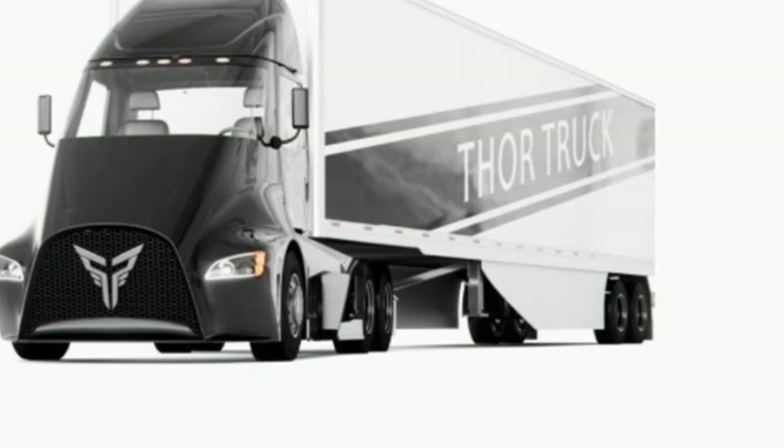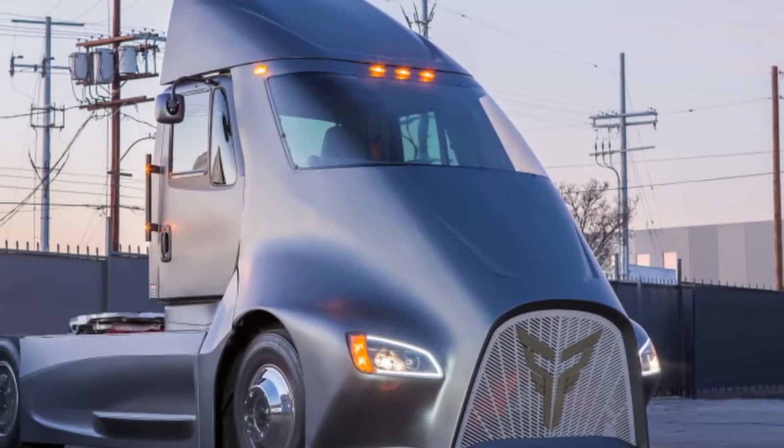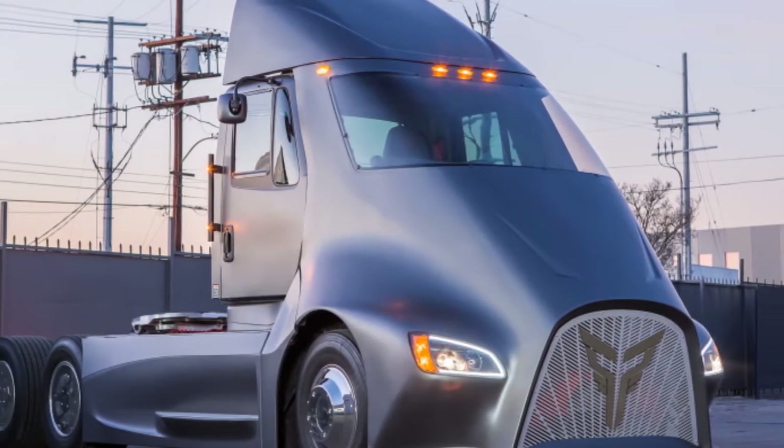Thor calls its electric truck the ET-One, and it will supposedly arrive with a 300-mile range, an 80,000-pound load, and a top speed of 70 mph.